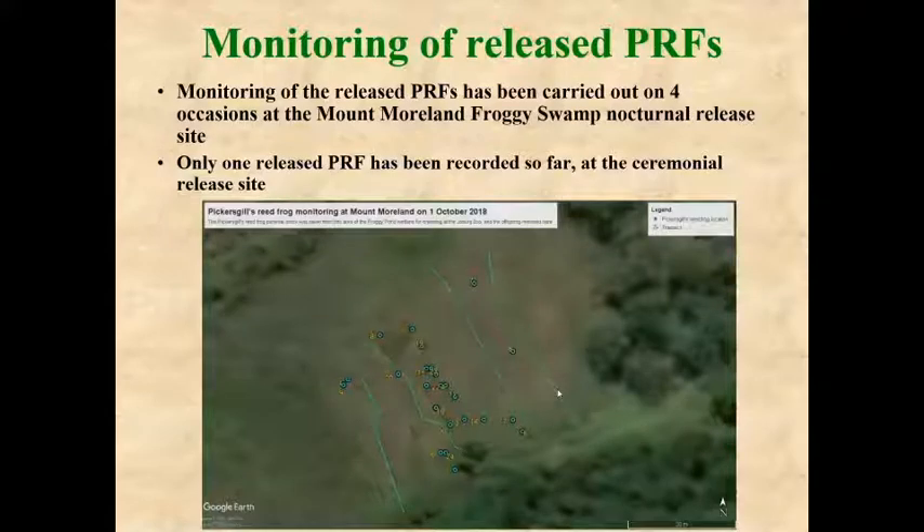We have to go back and monitor this summer — the rains have just fallen — to see whether we can find any more of the marked frogs.